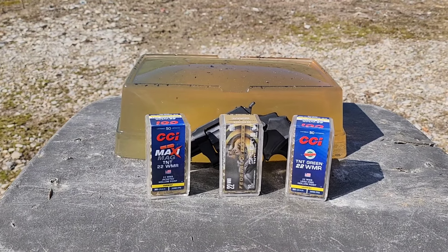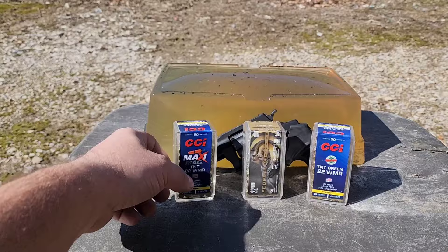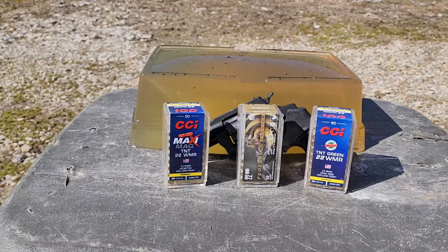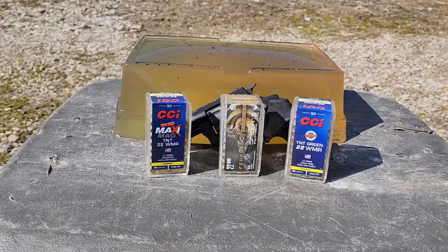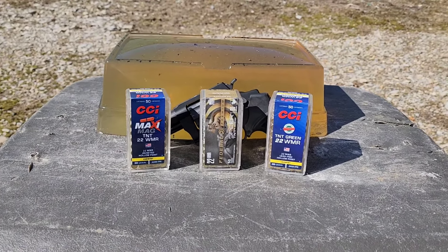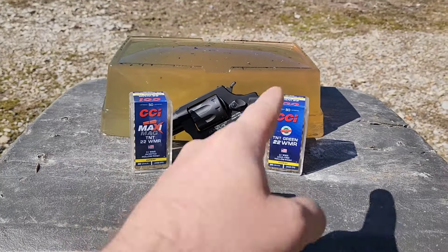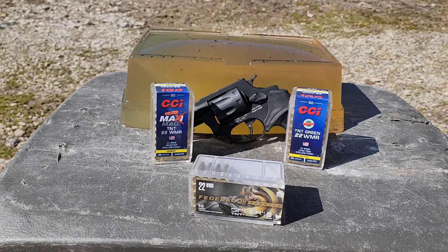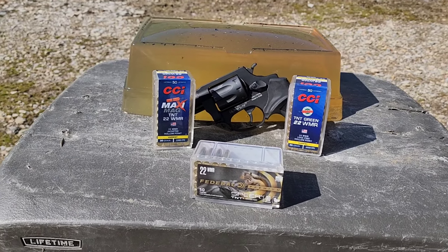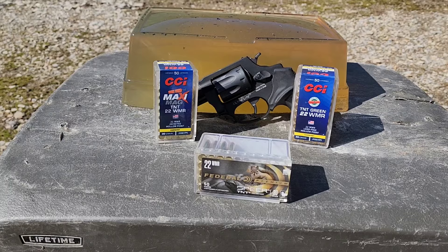Got a 22 Magnum, 22 WMR pistol test here for you today — a ballistic gel test using 10% NOX ballistics gelatin. I got two blocks with another one set up behind it. We're going to test these TNT bullets today. I have a previous video shooting these out of a rifle at close range, and they fragment like crazy — penetration is ridiculously shallow.